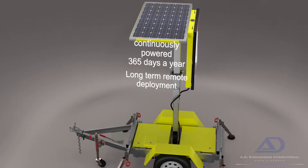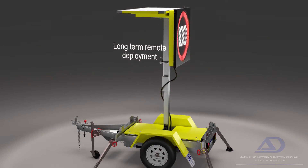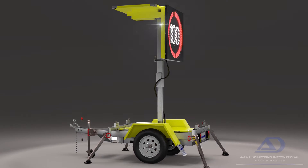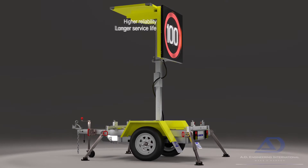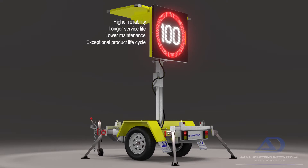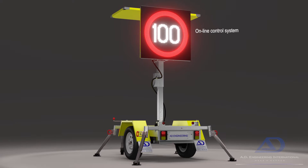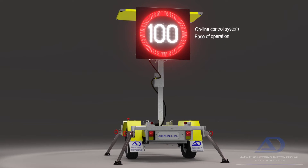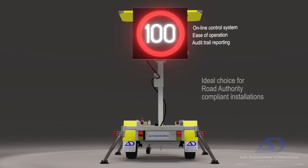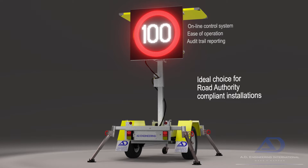Making the AD334 the ideal choice for long-term remote deployment. Designed and built to deliver higher reliability, longer service life and lower maintenance, year in, year out, creating an exceptional product lifecycle. Coupled with our feature-rich online control system, with ease of operation and audit trail reporting, making it the ideal choice for road authority compliant installations.